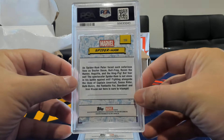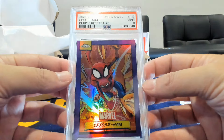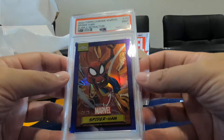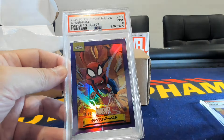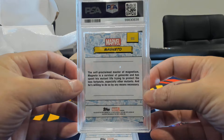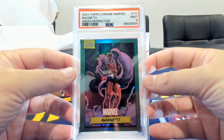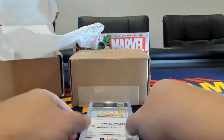Another Spider-Ham here, and this one is a purple — this one only got a nine. As I figured, we're probably going to get more nines out of these submissions. Purple /75 of Spider-Ham. I'll take a nine. Moving right along, Magneto — very popular — and this one, the green refractor /99, also gets a nine. Nines and nines.